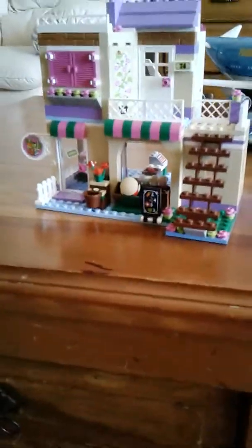Hi everyone. So I have this little Lego. I'm going to show you it. We're going to play with it after. I'm going to turn it inside.